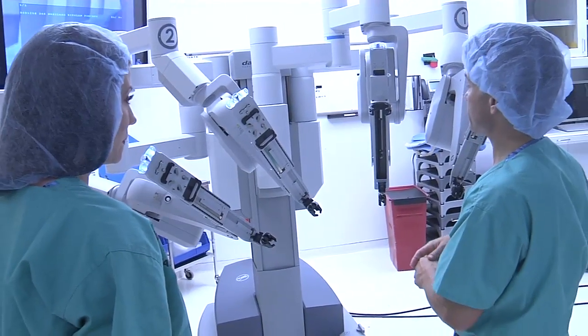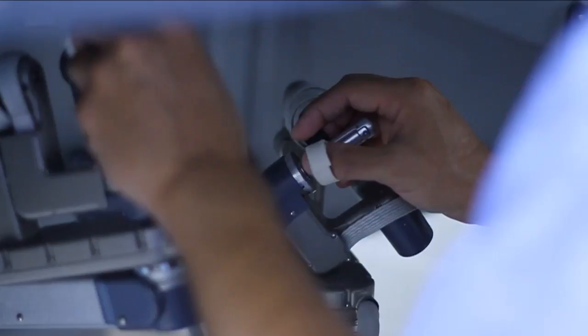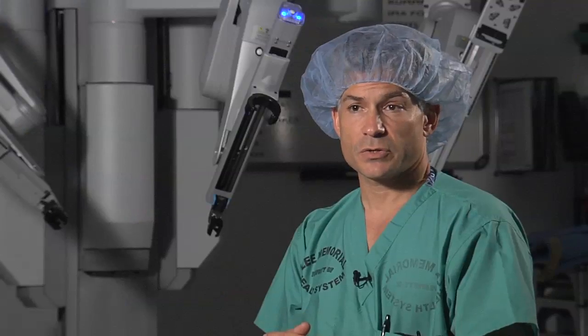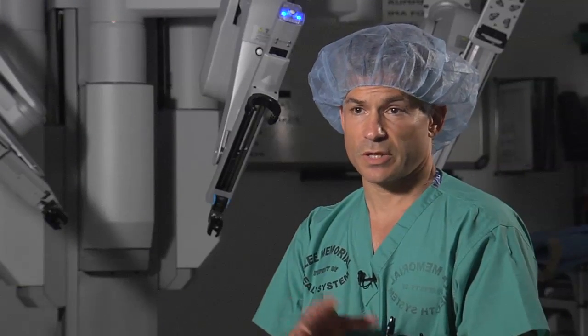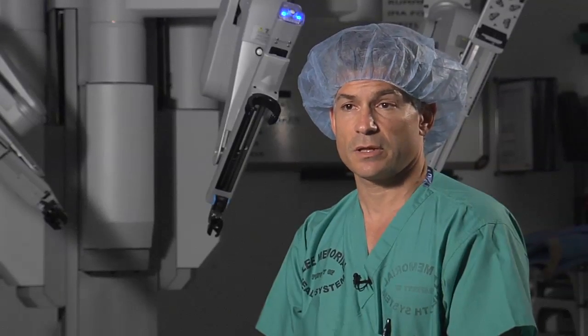That's where robotic surgery comes in. The da Vinci robot is quickly becoming the tool of choice. It gives you seven ranges of motion, so you have a lot more dexterity. It's a lot easier to avoid structures that you don't want to injure, and it allows you to completely remove lesions that you'd like to remove.